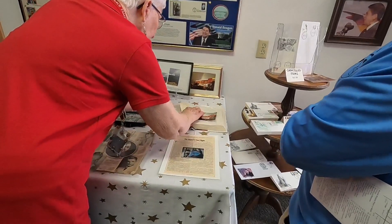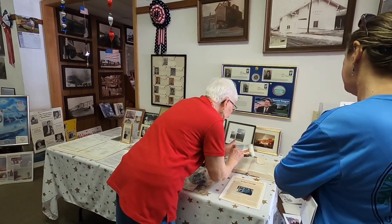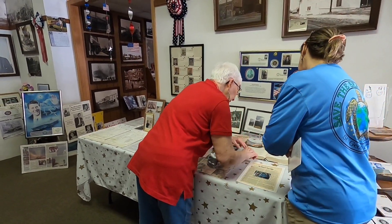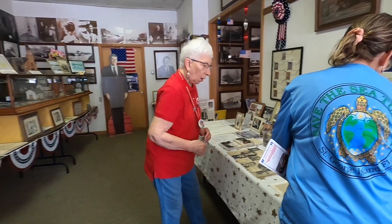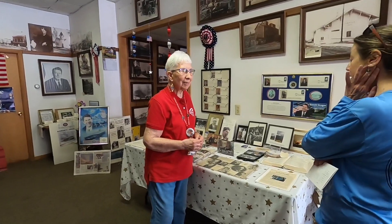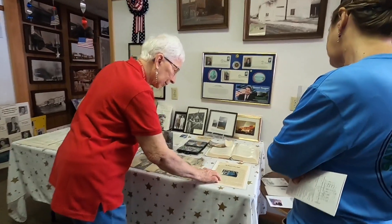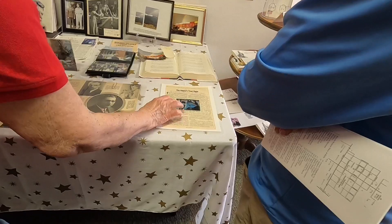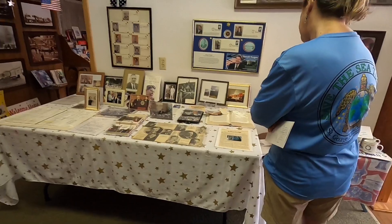In his autobiography, 'An American Life,' Reagan tells about receiving the rainbow picture. And then on the day of his funeral, when they were taking his body from Washington, D.C. to California for burial, the plane came directly over Tampico. We had 15 minutes' notice. It came down very low and flew on through. This was in Time Magazine — it shows Nancy, Ron, and his wife looking out the window of the plane as they passed over.